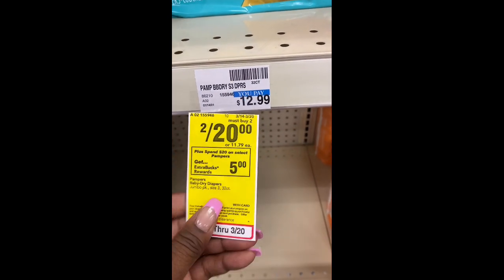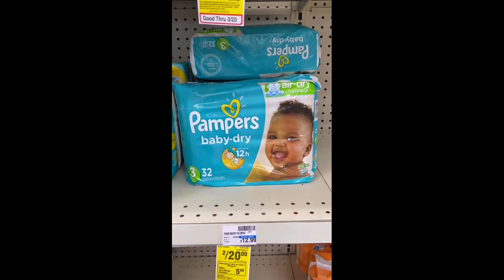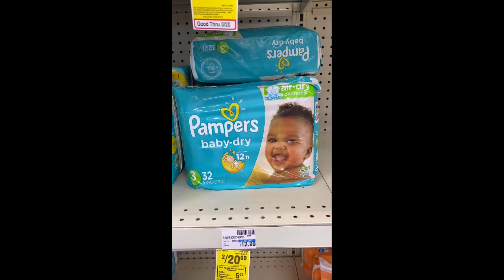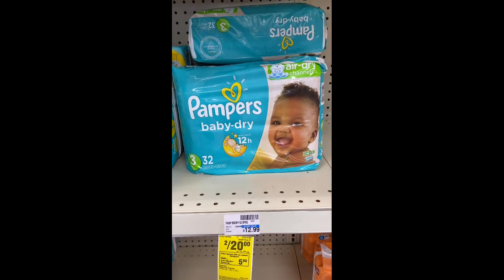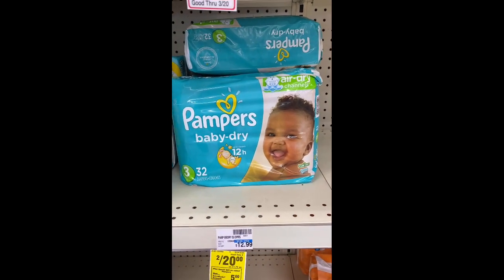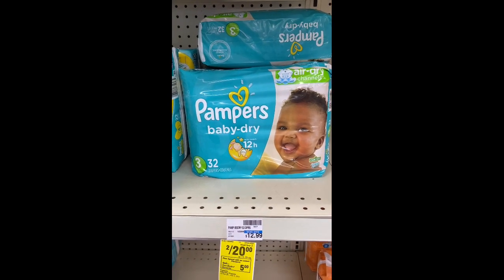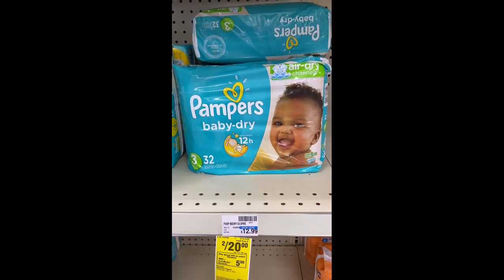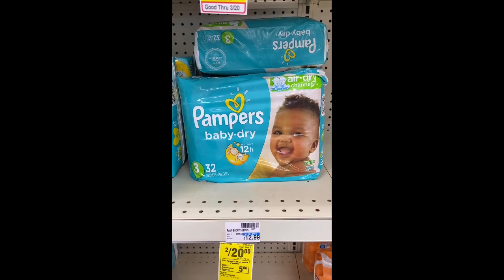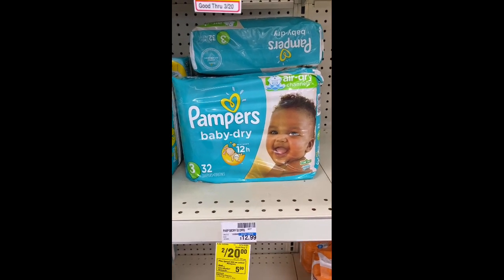My next transaction is when you spend $20 on select Pampers, get back a $5 Extra Buck. I'm going to get two Pampers Baby Dry, two for $20. I'll use a $3 off two Pampers diapers digital and a $3 off $15 Pampers diapers CRT. Total comes down to $14, but I'm going to use that $10 ECB from the Eucerin deal to bring it down to $4. I'll pay $4 out of pocket and submit my receipt to Ibotta to get back $1.50 per bag — making it $0.50 each, or $1 for two bags of diapers.